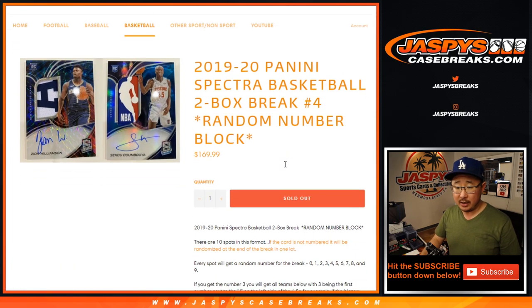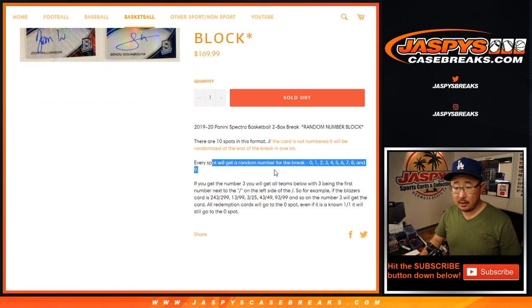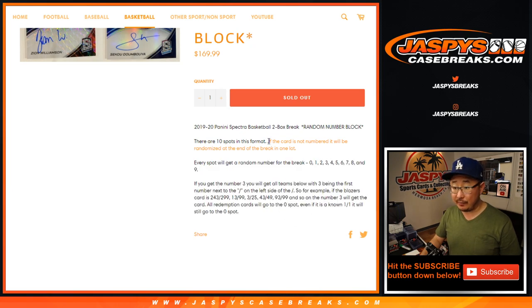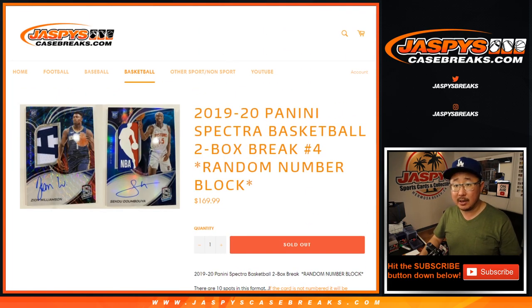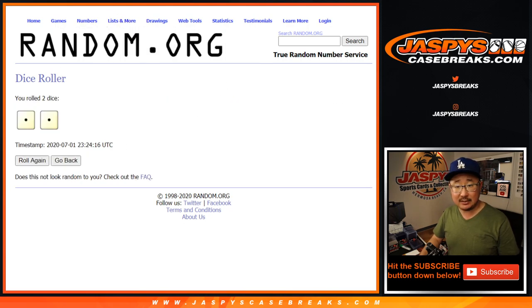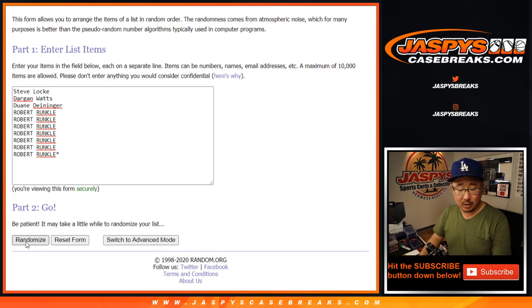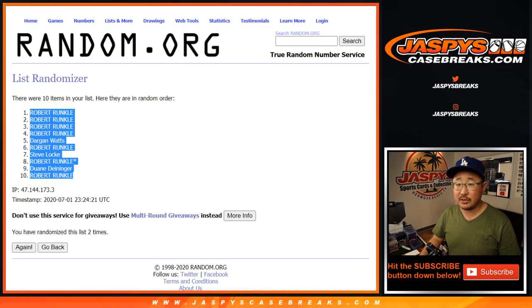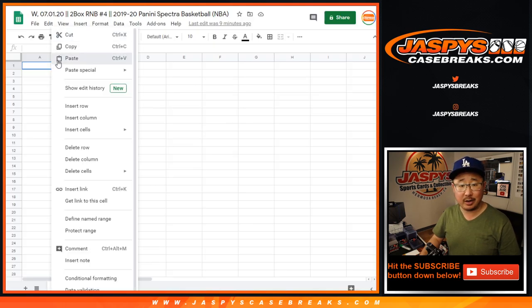There are the numbers right there. I think everyone knows how all the number blocks work by now. If the card is not numbered, it will be randomized at the end of the break in one lot — that's how we've been doing it. Let's roll it, let's randomize it. Snake Eyes — one and two for the names. The randomizer for non-numbered cards will be a separate dice roll at the end.